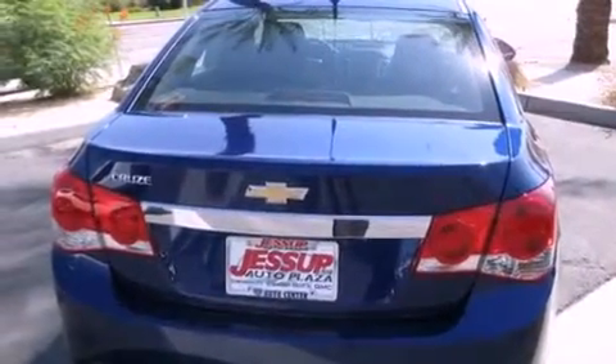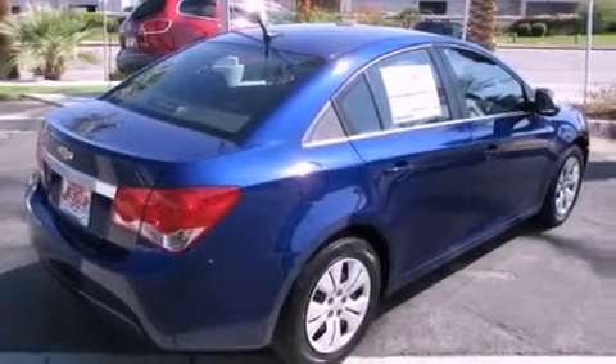OnStar, an anti-lock braking system, air conditioning, and the navigation system will help you get from point A to point B on time.